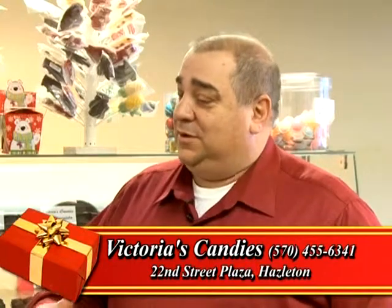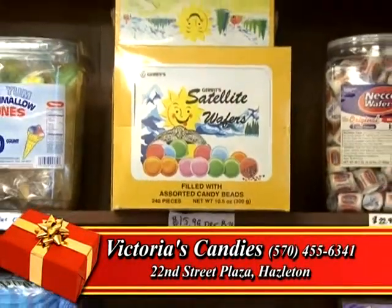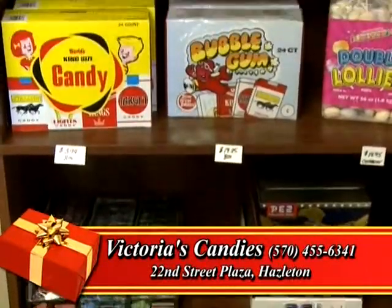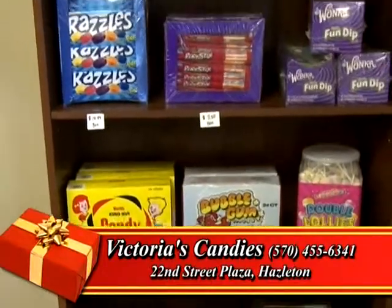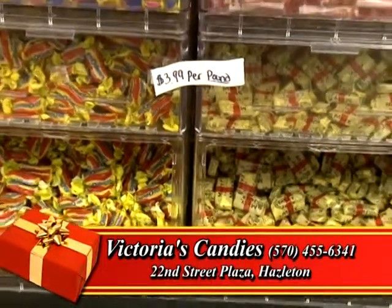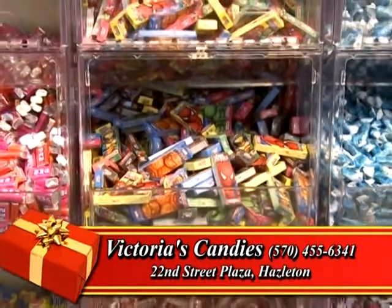But uniquely here, we have the Nostalgia Candy. We have satellite wafers, candy cigarettes, root beer barrels — the fun stuff that you remember from being a kid. You could buy it individually or buy the whole box here. We have it in bins and we also have the boxes, so if you want to pick up a box or you want to pick up a pound, you can do it either way.